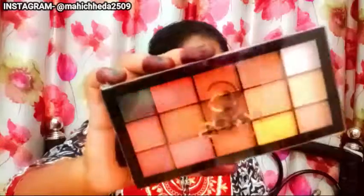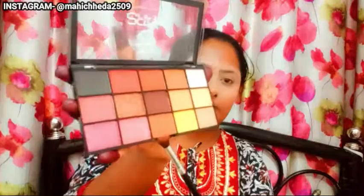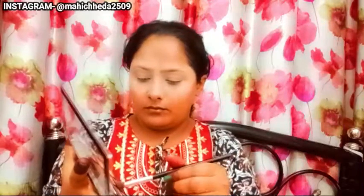After that, we will set it with powder. I'll take Faces Canada compact powder — this is my first time using it and it is very good. It is a medium shade, and it matches my skin well.